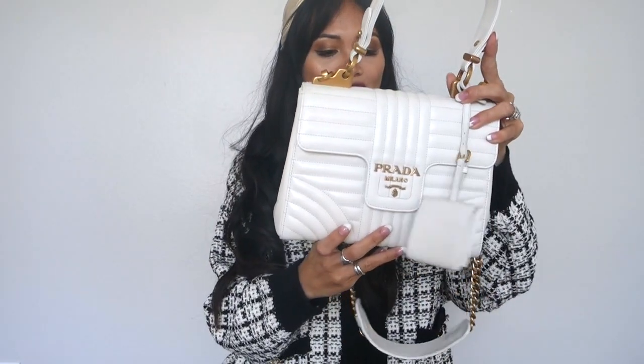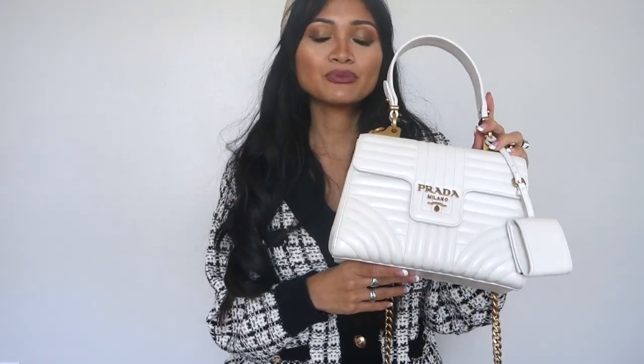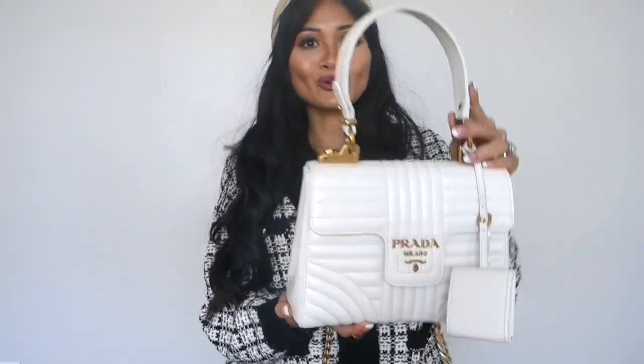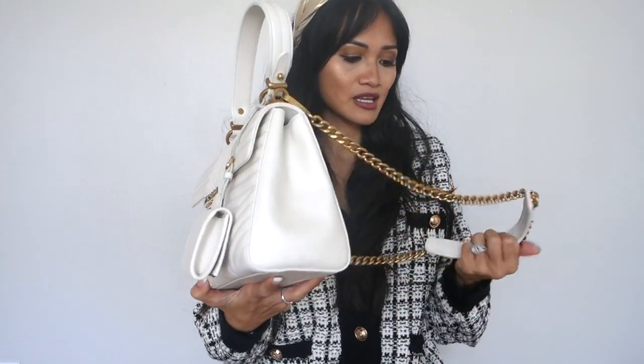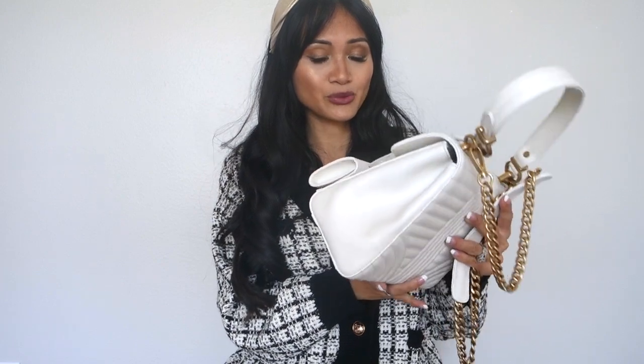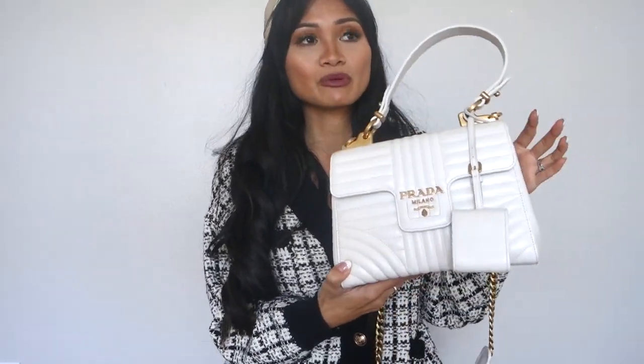The only con with this bag is the color. With that white color you have to be really careful. I don't wear this bag with jeans — I usually dress it up when I take it out, just because I've heard horror stories about blue jeans rubbing off on the back of the bag and I just don't want that color transfer. So I'm really particular when I wear this bag — I usually wear it when I'm dressing up or going out with friends. That's really the only con: watching out for color transfer, but that's true of any white luxury bag.